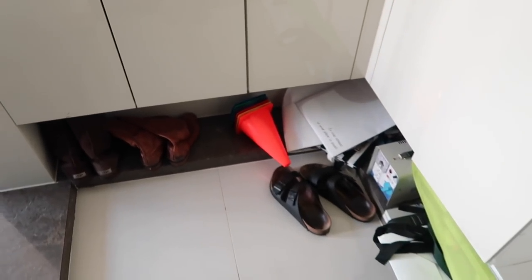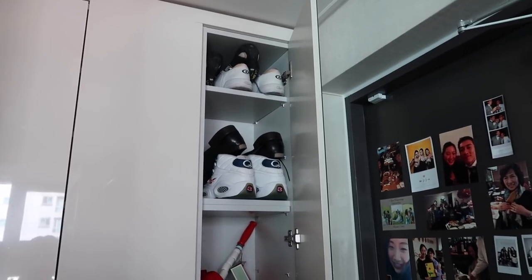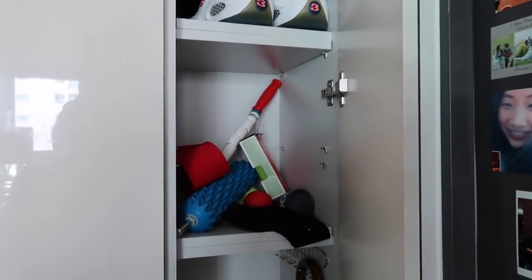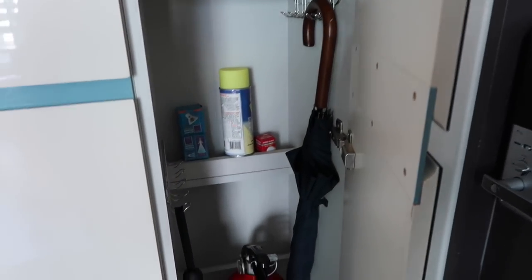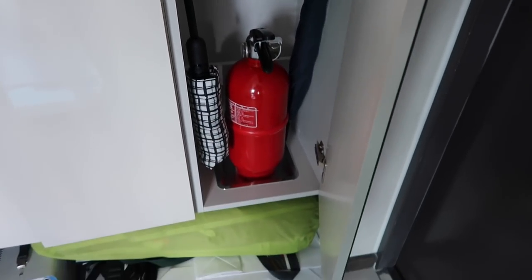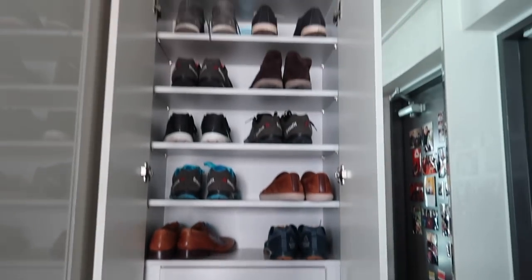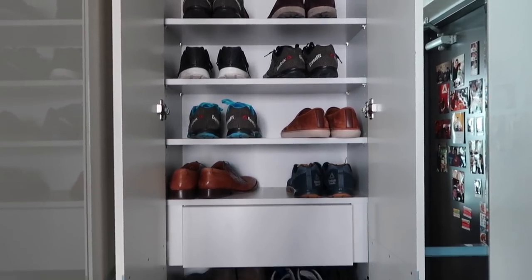Here's our entryway. Let's start with this right here — we've got Brandon's bowling shoes, rock climbing shoes, basketball shoes, some of his workout mobility stuff, and then we've got his umbrella, my umbrella, a fire extinguisher. And here are all of Brandon's more everyday shoes.